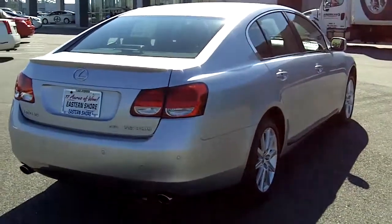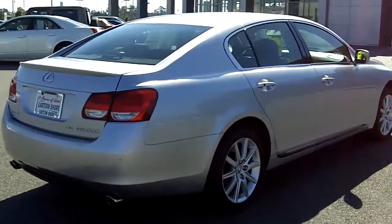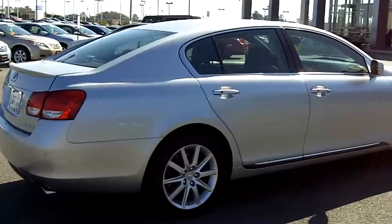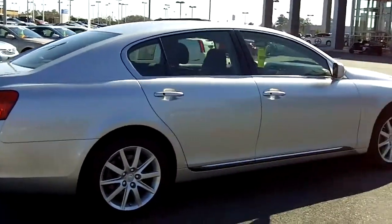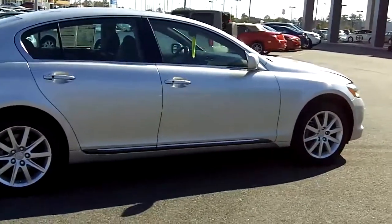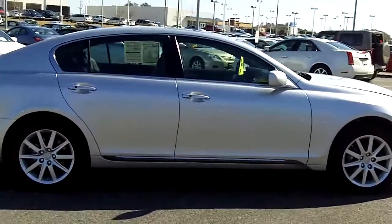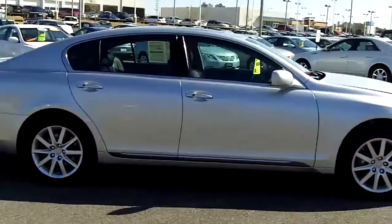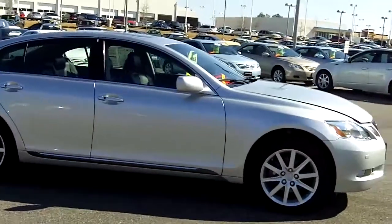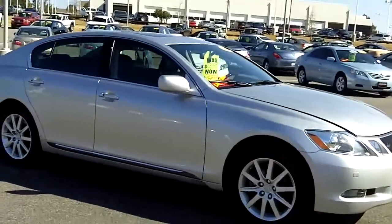Here at Eastern Shore Toyota, we put all of our used cars through a rigorous process. First, it goes through a 160-point quality inspection through our service department. After that, it goes to our detail department for a full detail to make sure it's in showroom condition. We have a paint crew on hand — they'll touch up any bumpers or doors, anything that needs to be done paint-wise. We also have an interior crew and many more vendors to make sure our cars look like new.